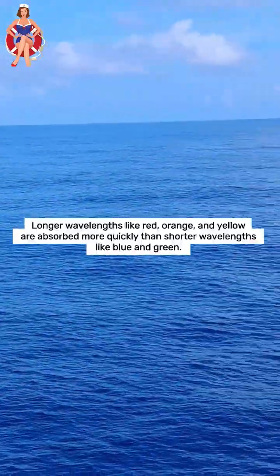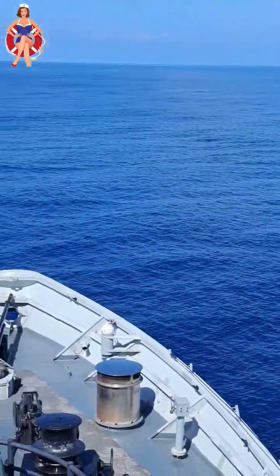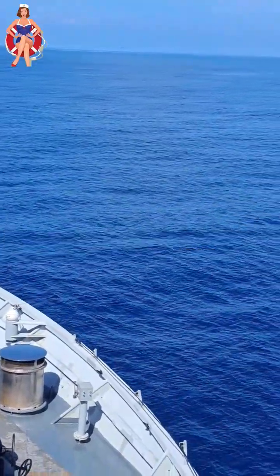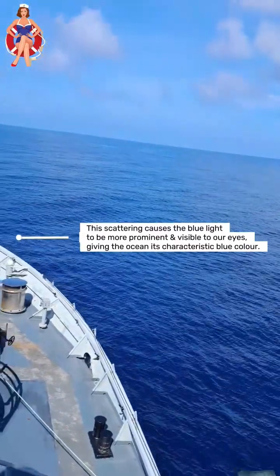Longer wavelengths like red, orange, and yellow are absorbed more quickly than shorter wavelengths like blue and green. Blue light is scattered in all directions by the water molecules in the ocean. This scattering causes the blue light to be more prominent and visible to our eyes, giving the ocean its characteristic blue color.